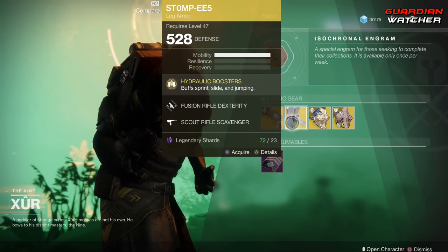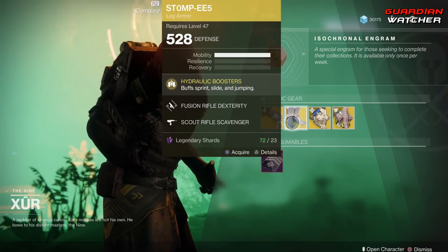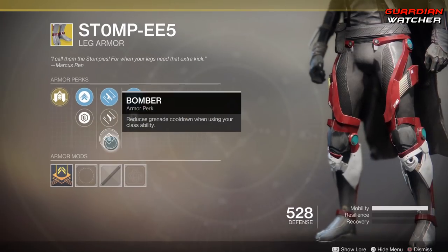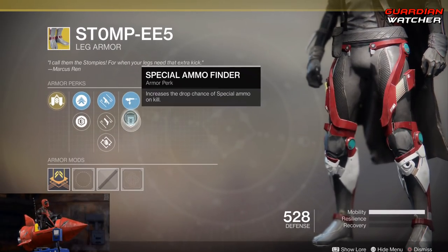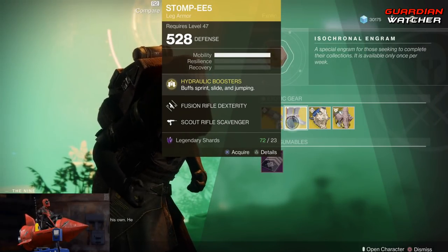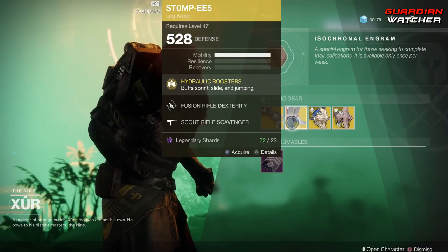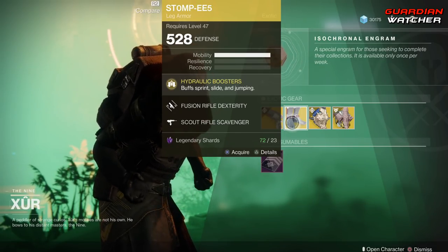We're going to start with the Stompies. The exotic perk on this is Hydraulic Boosters, which buffs Sprint, Slide, and Jumping. This week we have Fusion Rifle Dexterity, Hand Cannon Dexterity, Bomber, Scout Rifle Scavenger, and Special Ammo Finder. If you guys do not have the Stompies, go ahead and grab them. This is definitely a Tier 1.5 in PvP, and probably a Tier 1.5 in PvE as well.